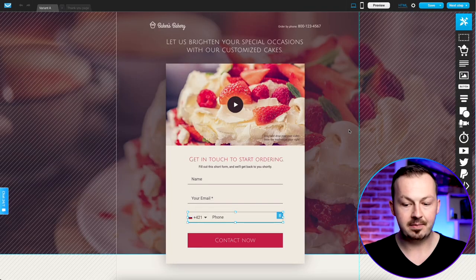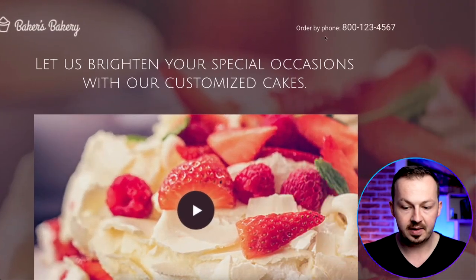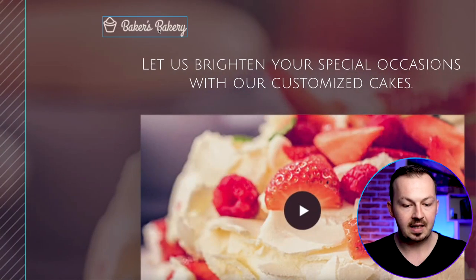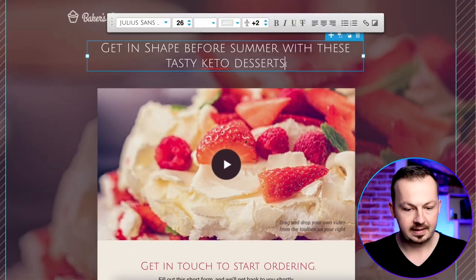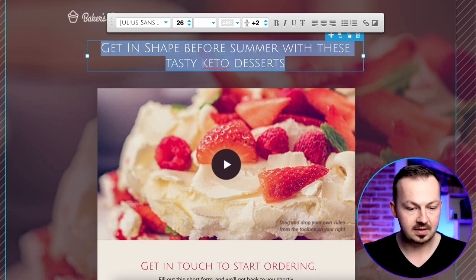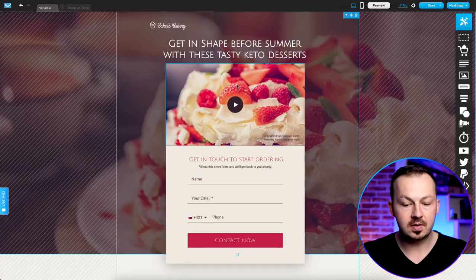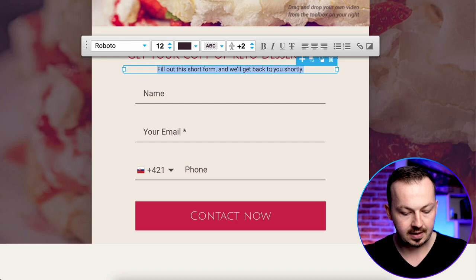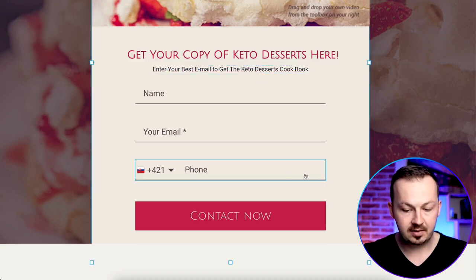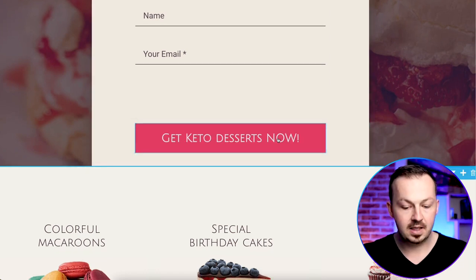You'll be able to customize the template. There are a lot of elements we won't need — delete the 'order by phone' number, keep the logo if you want, then rewrite the title into something like 'Get in Shape Before Summer with These Tasty Keto Desserts.' Make it bold and increase the size so it stands out. Go to the opt-in form and rename it to 'Get Your Copy of Keto Desserts Here,' rename the subheading to 'Enter your best email to get the Keto Desserts cookbook,' remove the phone number field, keep name and email, and rename the button to 'Get Keto Desserts Now.'